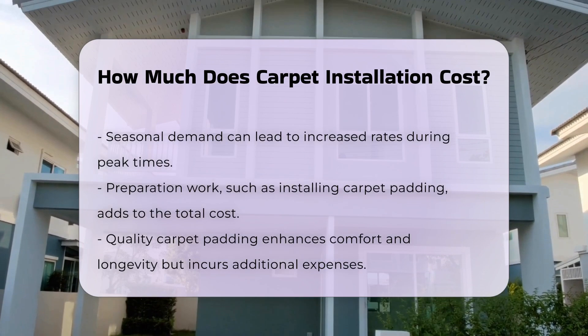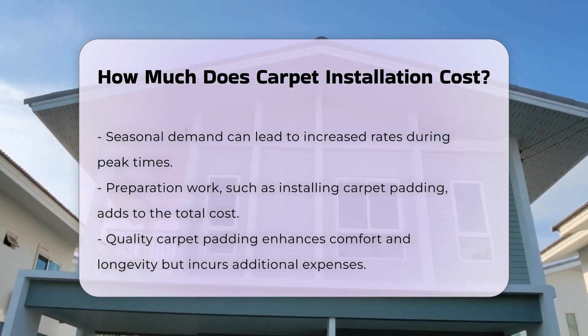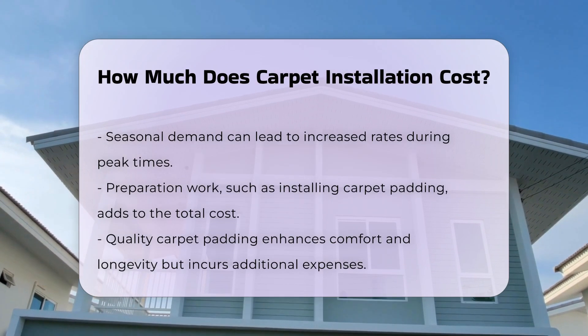Preparation work, such as carpet padding, can add to the total cost. Quality padding enhances comfort and longevity, but comes at an additional price.